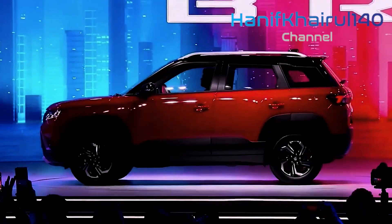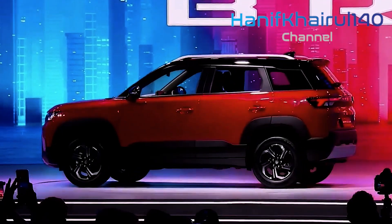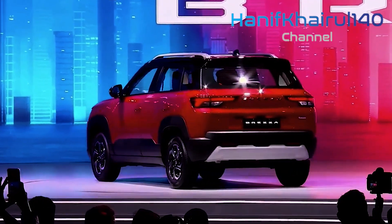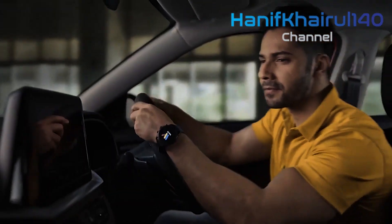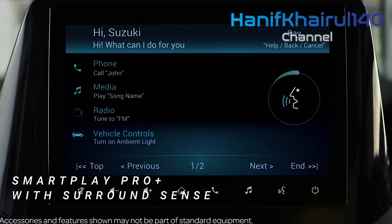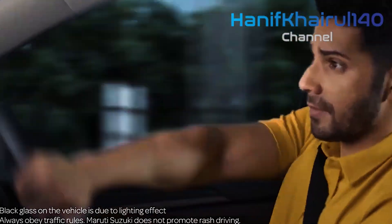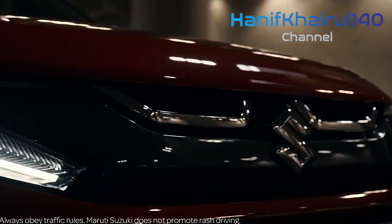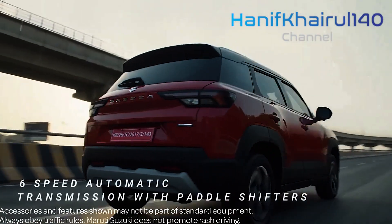The new model will accompany a totally new design language over its ancestor, while holding its prevailing qualities like a floating rooftop and a customary SUV allure, because of the square-shaped plan. The Maruti subcompact SUV will keep on highlighting LED headlights with LED DRLs, LED fog lights, dual-tone alloy wheels, rooftop rails, and body cladding all around.